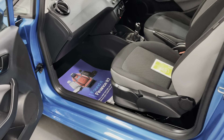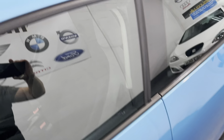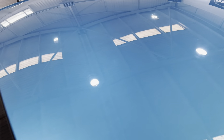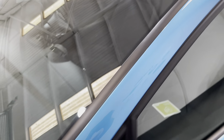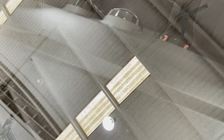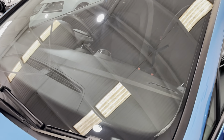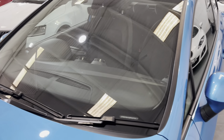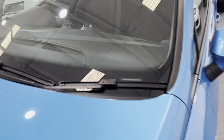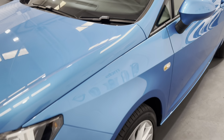It will be supplied with two keys as well. The roof is in good condition. There is a small chip in the windscreen but it has been repaired, so it won't get any bigger. It's not in the driver's vision anyway — it's on the passenger side of the screen.